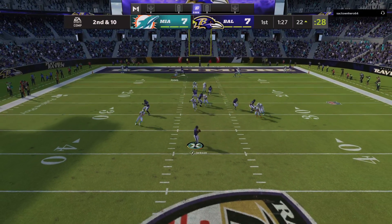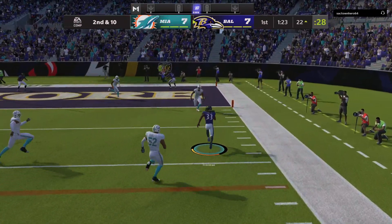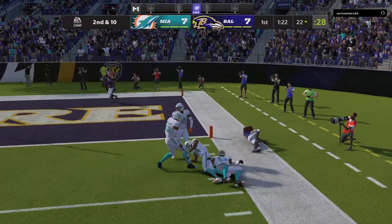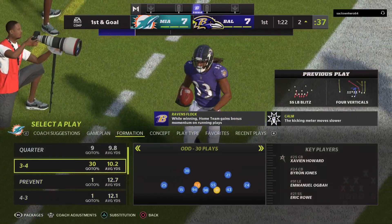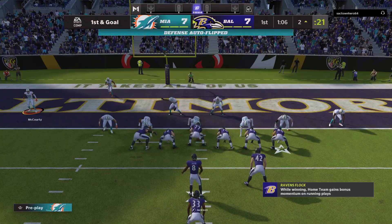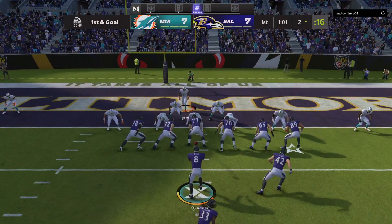Jackson gets it off to Freeman, all the way to the two-yard line there before crossing over out of bounds. That's a nice job of working his way open down in the red zone — looked out, went in, and then made a beeline for the pylon.